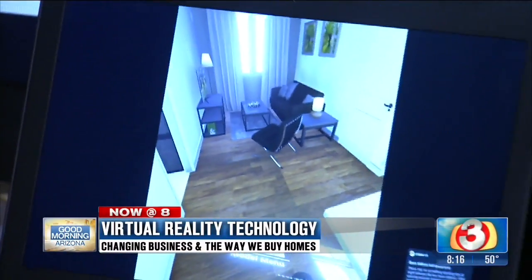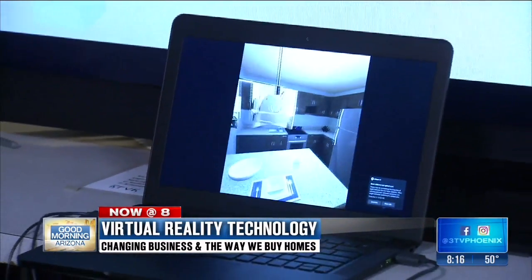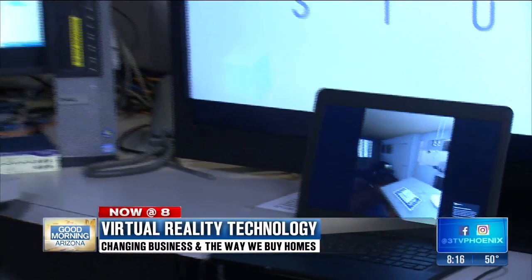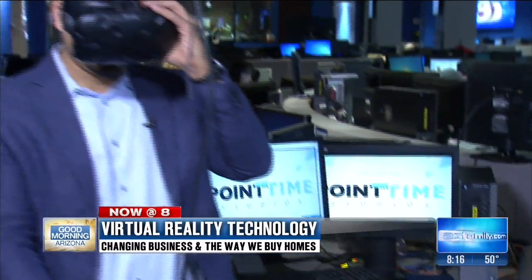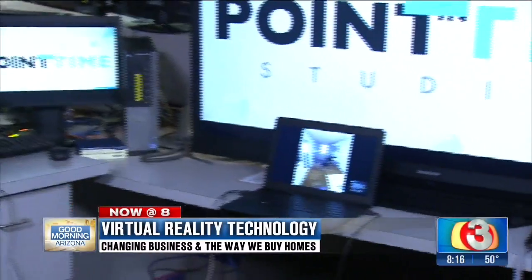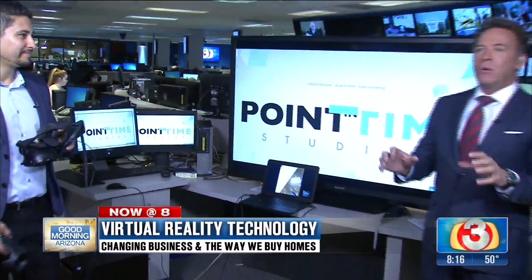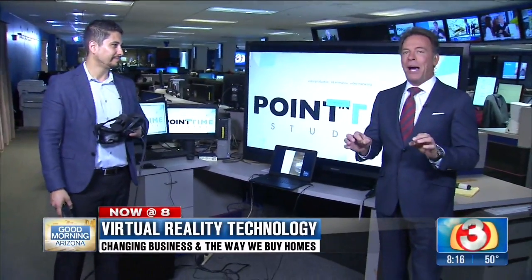Check this out. This is virtual reality, but not for gaming. It's being used more and more for different types of business applications. And it was the hottest thing going at the Consumer Electronics Show in Las Vegas. The CEO of Point in Time Studios, Rami Kala, is here to show us how you can use this when you want to look at and buy a home.